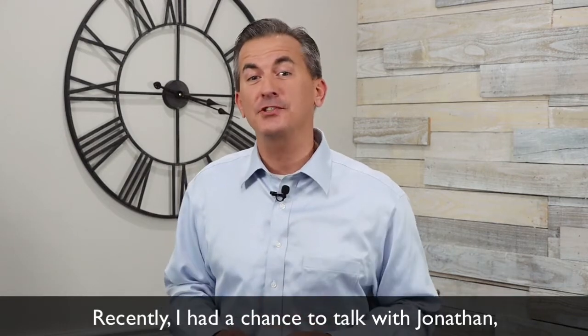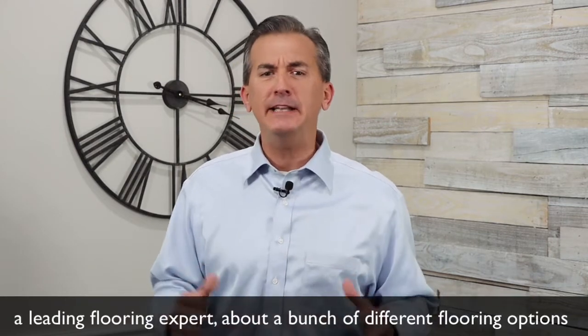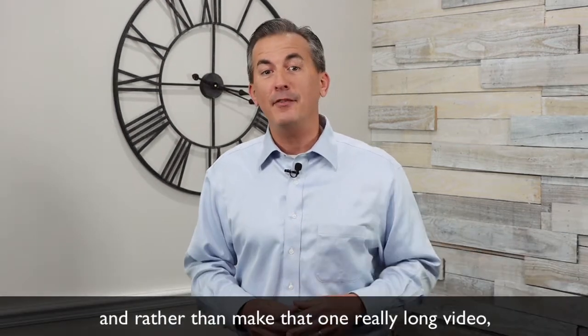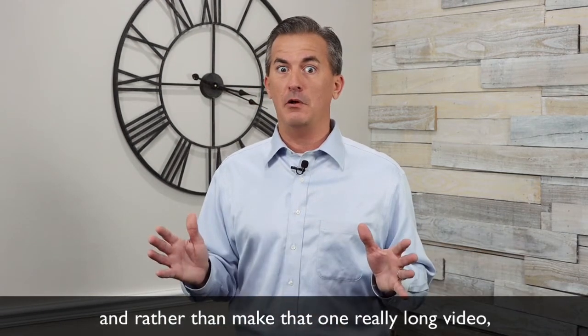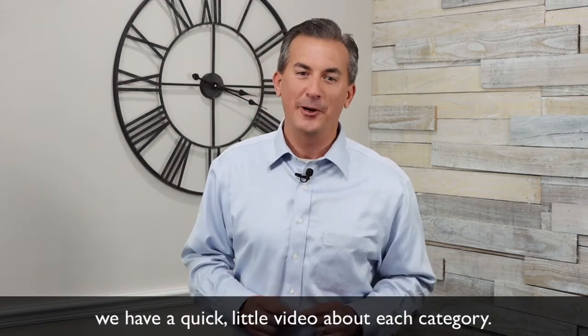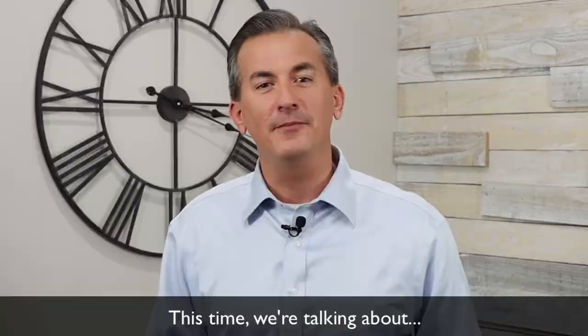Recently, I had a chance to talk with Jonathan, a leading flooring expert, about a bunch of different flooring options. And rather than make that one really long video, we have a quick little video about each category. This time, we're talking about...